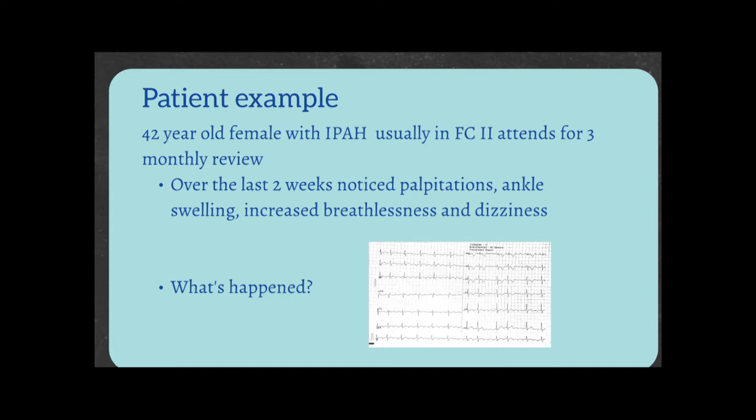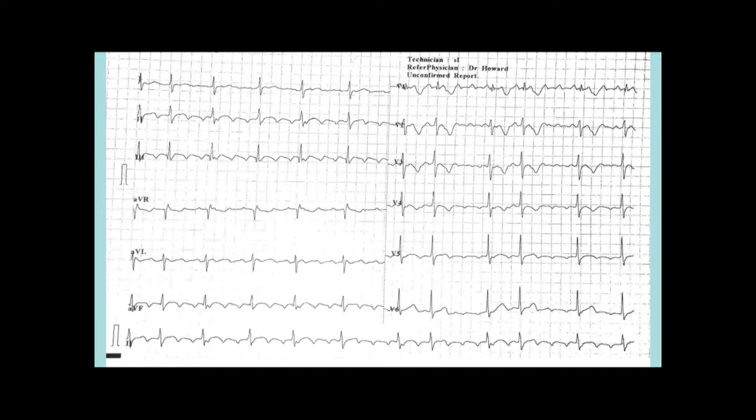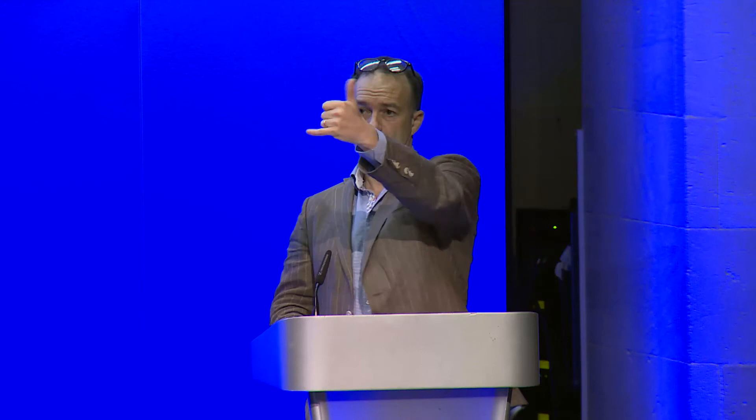We can put that right again, but clearly it's not good for somebody to be in atrial flutter for a prolonged period of time, and there's no use just waiting for three months. How could this have been prevented? You can do direct ECG monitoring — there's the AliveCor app. You can stick this on the back of your phone, put your fingers on it, and it gives you a rhythm strip that you can send to somebody. It could have been picked up that way.